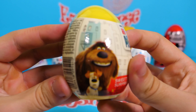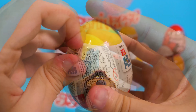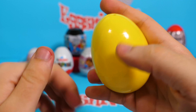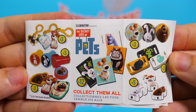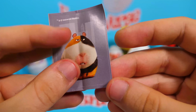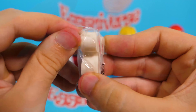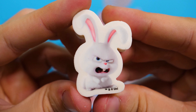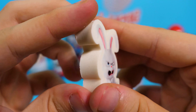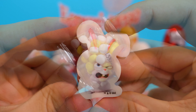The first one is from the Secret Life of Pets — Shake Shake! It's a yellow egg. Here is the collection. A little sticker, and this is an eraser — it's an angry rabbit! And of course, the candies!